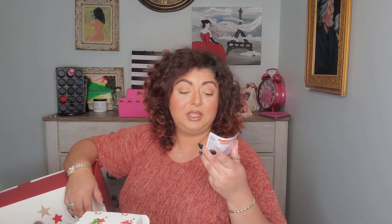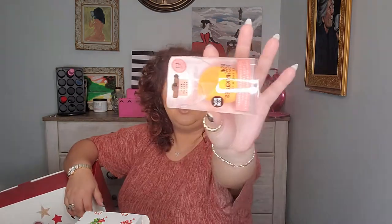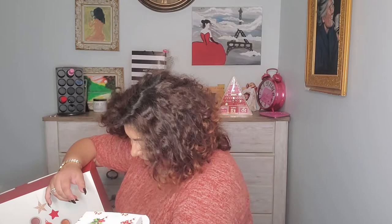Number four — I really needed another one of these. This is a Real Techniques Micro Complexion Sponge. I love these things and I'm glad to have another one.